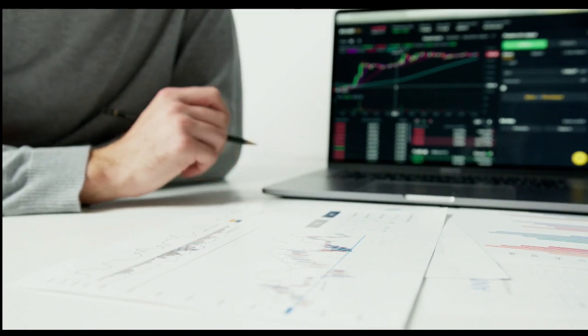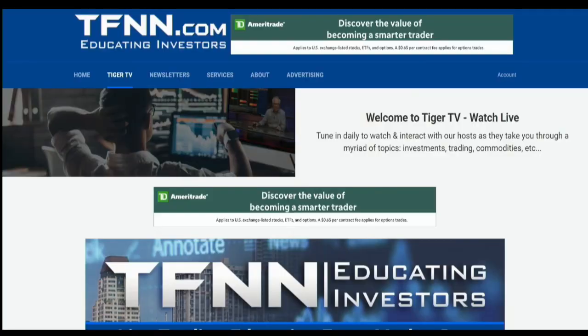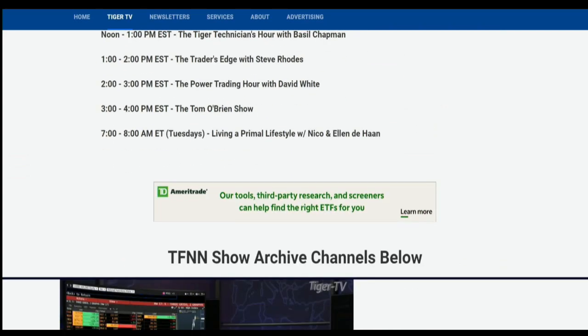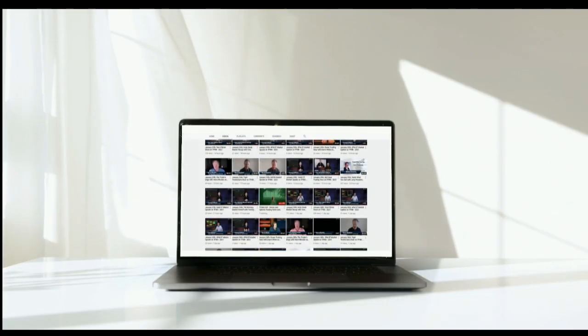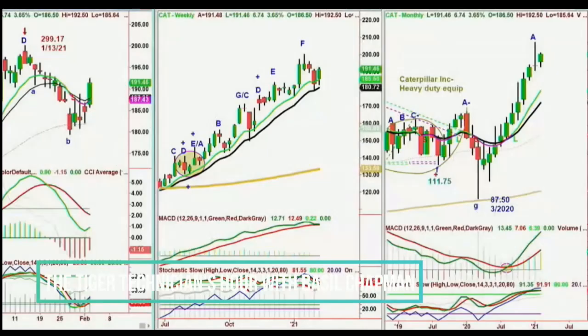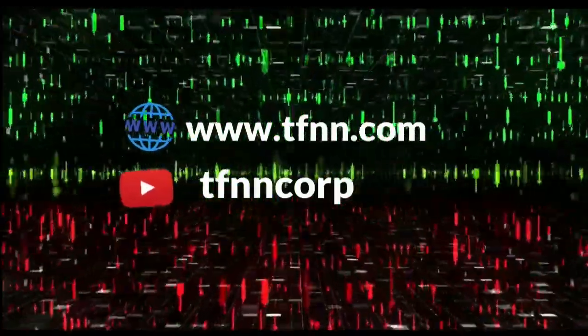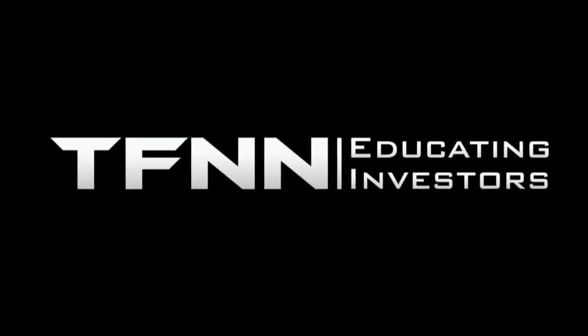Sharpening your skills as an investor is like getting better at playing a musical instrument. You have to practice, but you also need excellent instruction from experts. At TFNN, you'll get advice and guidance from the authority in technical market analysis. TFNN airs live financial content streamed live on TFNN.com and TFNN's YouTube channel with Tiger TV live every market day from 8:30 AM to 4:00 PM Eastern for free. Tiger TV has eight different shows with expert hosts to help you make the right moves with your money. Watch online at TFNN.com or on TFNN's YouTube channel and become the investor you were born to be. TFNN, educating investors.